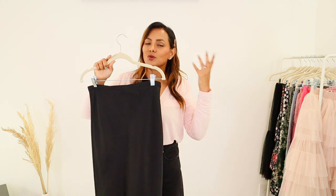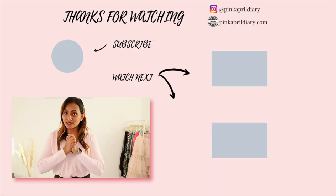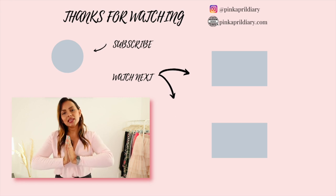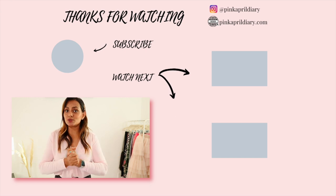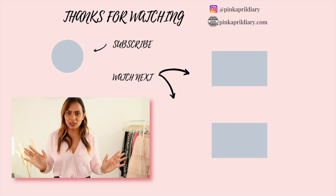I hope you guys enjoyed this video. If you did, please give it a thumbs up to support me, and if you haven't subscribed and you like these kinds of videos, please subscribe and join the tribe. I'll see you guys in my next video — bye!